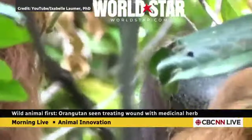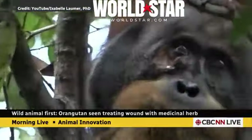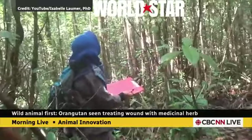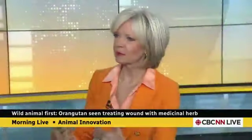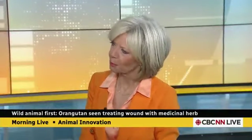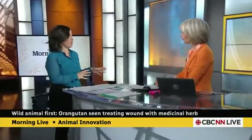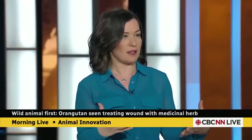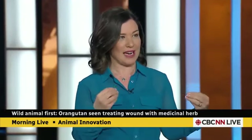They have documented this for the very first time. This isn't the first time we've seen animals sort of self-medicating, but this is the first time they've seen animals actually use plants to treat open wounds.